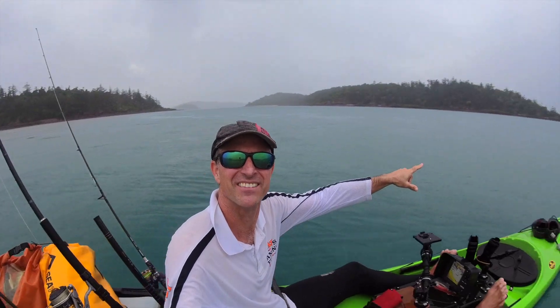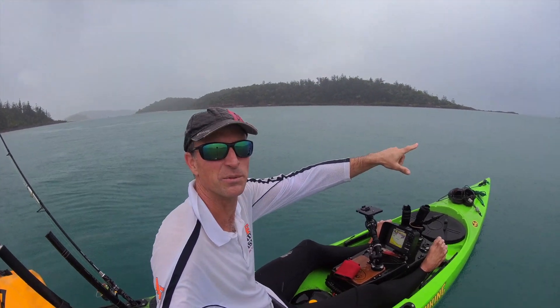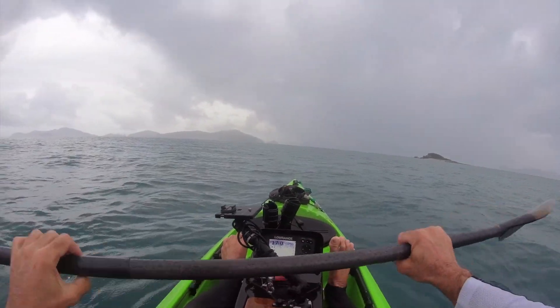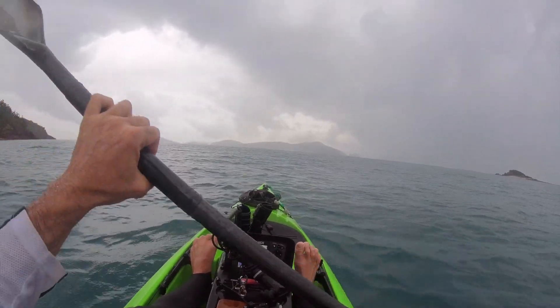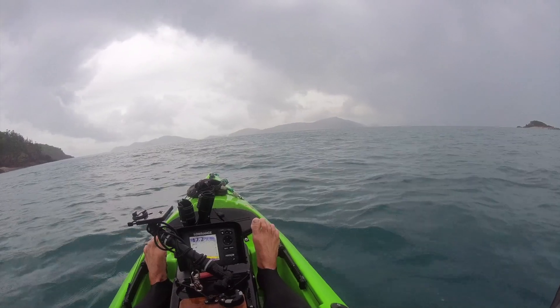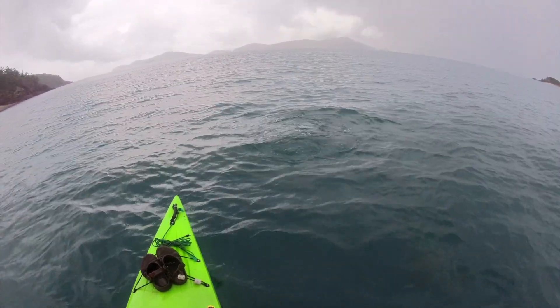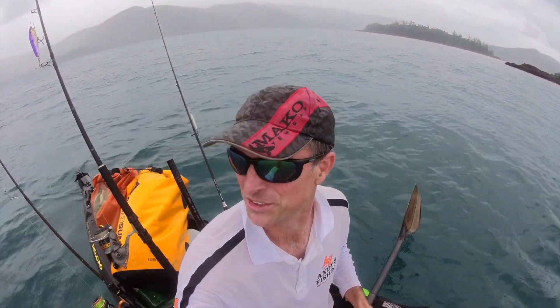There's a third island over here - that's the one we're going to. I'll have a look at the size of this turtle here, we'll see how close we can get. He's massive! That was a monster turtle - it was huge.